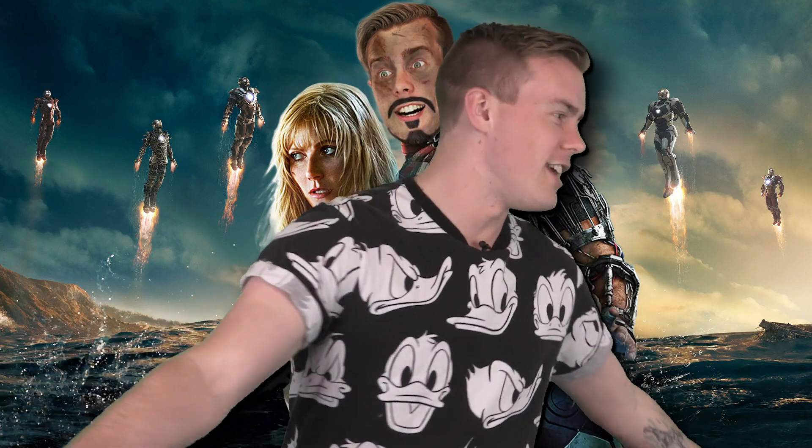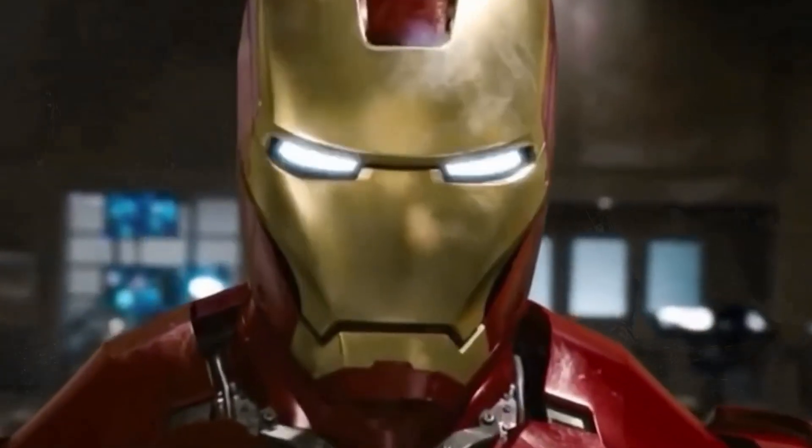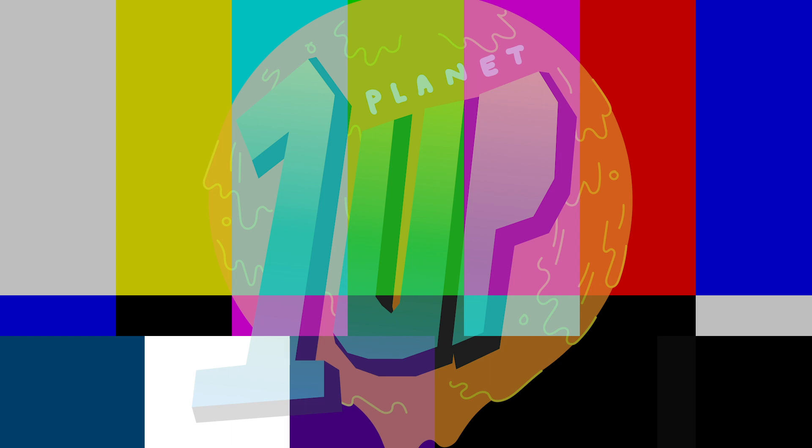I'm struggling so hard. I need an Iron Man suit. Give me just a suit of armor so that I can do this. Iron Man. Allison, I'm going crazy. That is it for this video. If you enjoyed it,